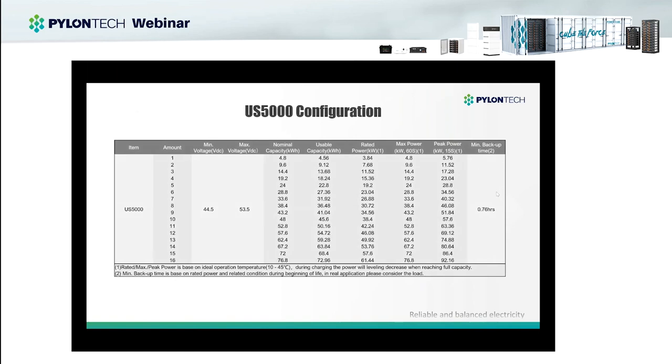Here is a configuration list for the US5000. Different quantities of modules give you different nominal and usable capacities. Usable capacity equals nominal capacity multiplied by DoD — 95% — giving you the usable capacity. Rated power means the discharge current ability: the rated power for one module is 3.84kW, max power at 60 seconds is 4.8kW, and at 15 seconds is 5.74kW. When designing a system, you need to consider the average load, the peak load, and the required backup hours, then choose the inverter power capacity and battery bank capacity accordingly.